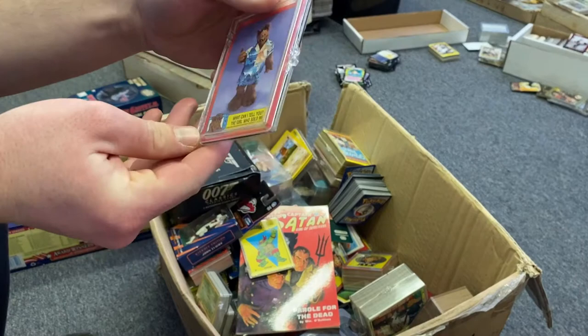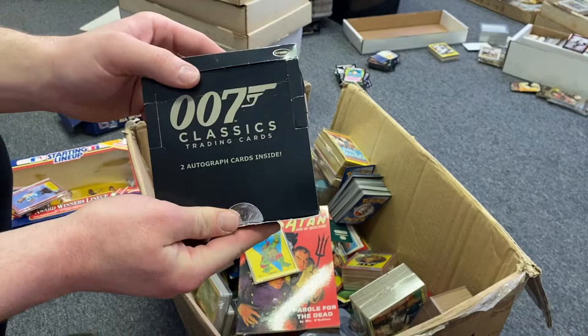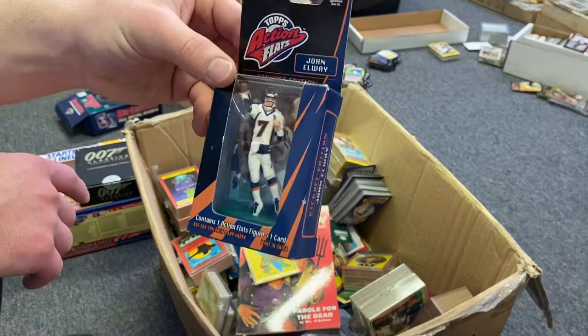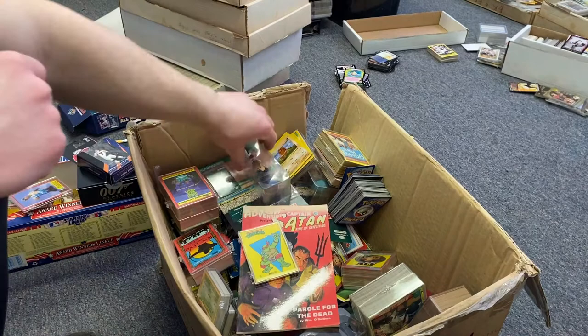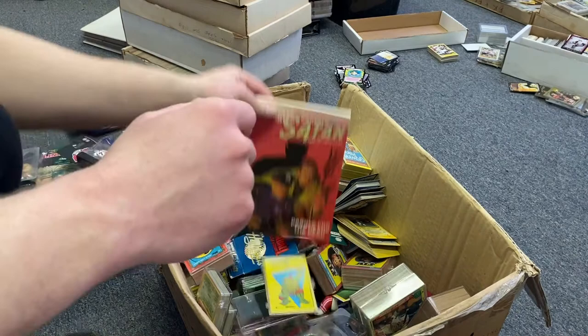We have a box full of 007 cards — pretty neat. A lot of this stuff will probably go straight to auction. John Elway — really cool little figure, Topps. He's probably worth five or ten bucks. We got Hideo Nomo — I don't watch a lot of baseball so I'm not sure how good he was.